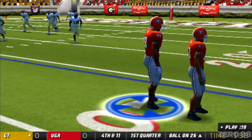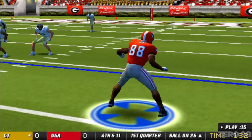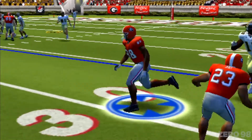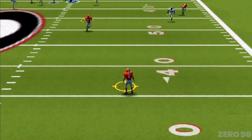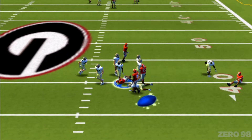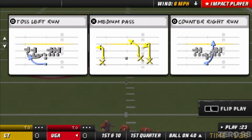The punt team is on the field looking to kick this one away. Number two is the deep man awaiting the return. He gets it off. Number two fields it for 37. The defense did its job to open the game, and now it's the offense's turn.